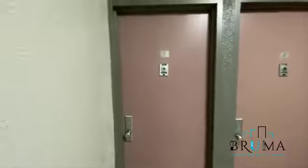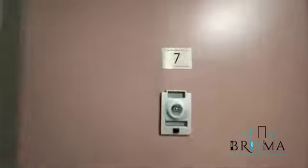Welcome to 3054 Godwin Terrace, apartment 7. This is a beautiful one-bedroom apartment with laundry in unit.